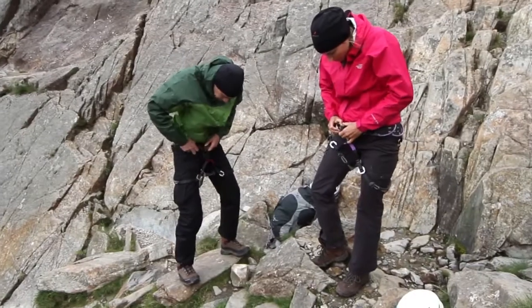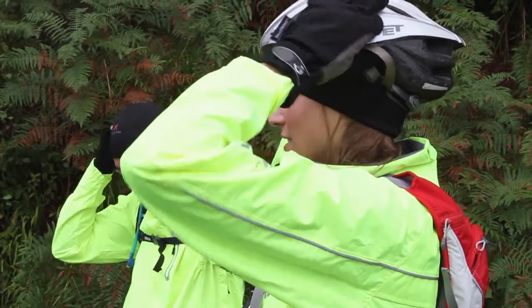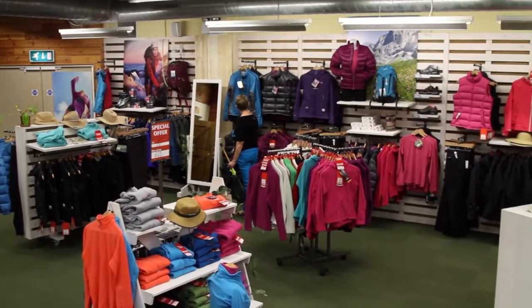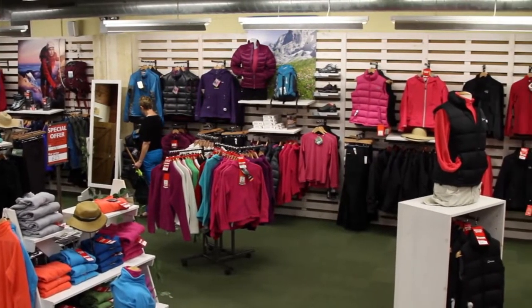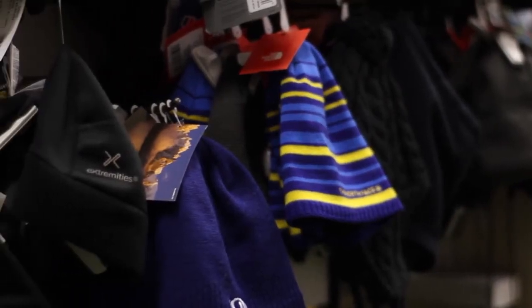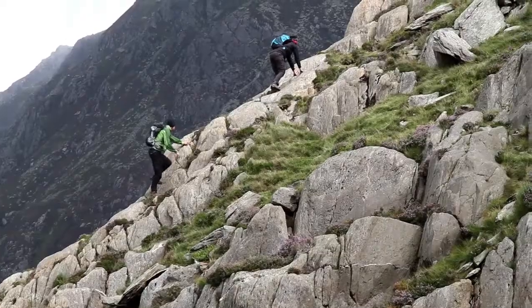At first glance, a lot of hats may look rather similar, but there are often subtle differences in design that reflect how they are tailored for specific activities and weather conditions. At Cotswold, we stock a range of hats suitable for just about any activity in any weather, and this Help Me Choose video explains what features to look for and why.